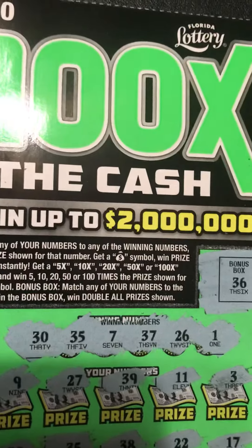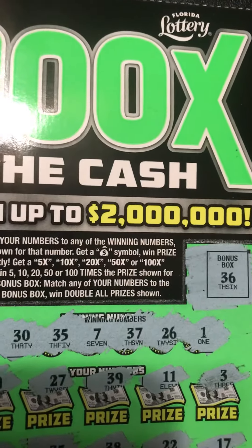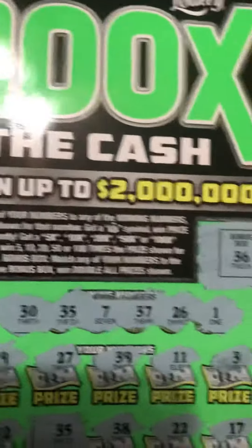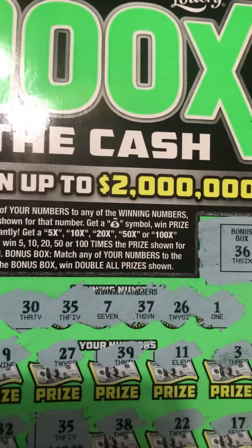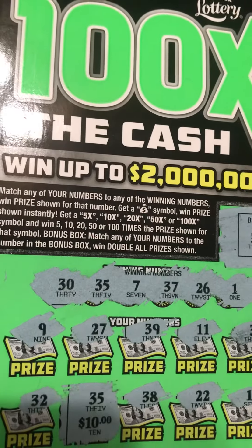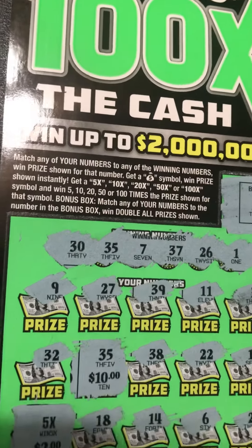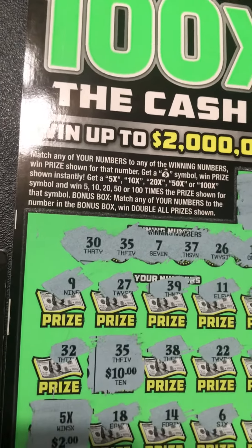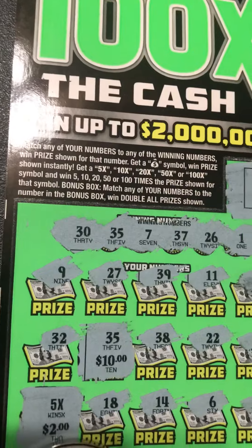So on this ticket, if we match that bonus winning box up there — we did not match it. See, it's a 36. We got a 35, a 37. But we did find a match at number 35 for $10. Coming on down, a five-time symbol on the same ticket for two more dollars. That's a $15 win.